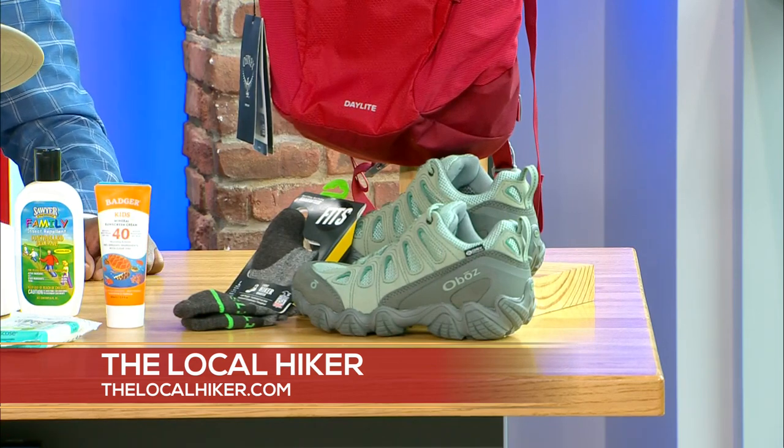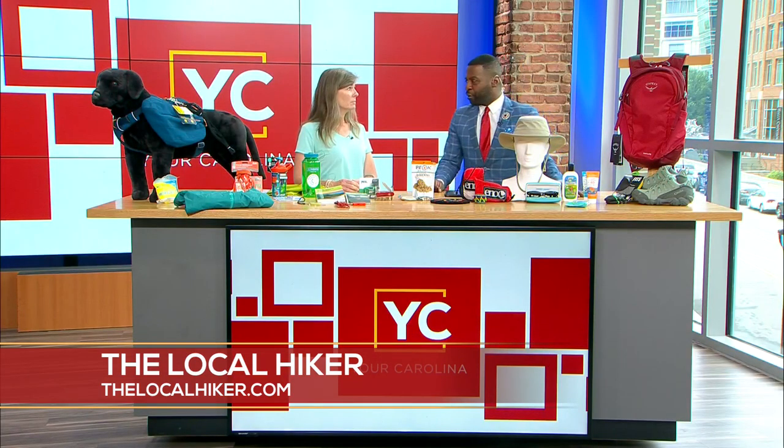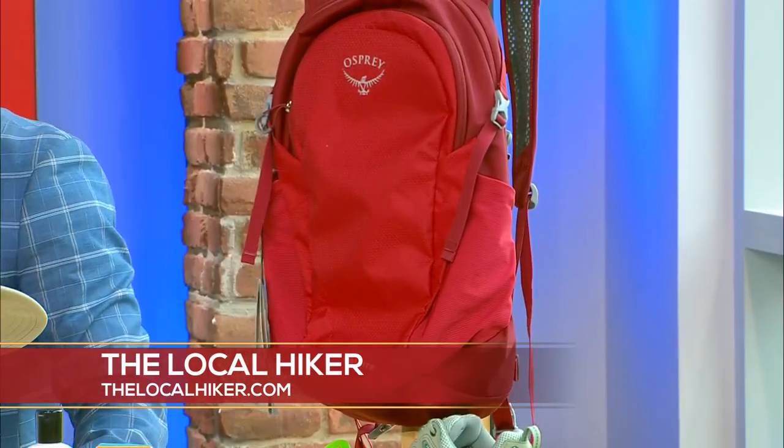Not cotton socks, because your feet are going to sweat and you just don't want that moisture on your feet all day. So many accidents happen each year because people aren't wearing proper footwear. Make sure you've got that sorted, and a nice good pack is always helpful as well.